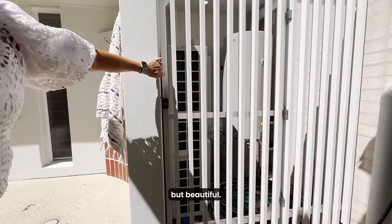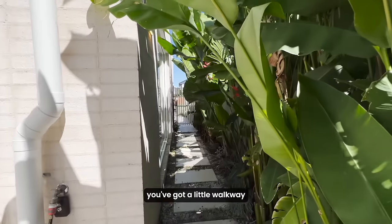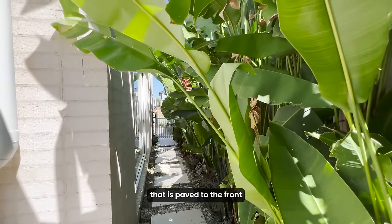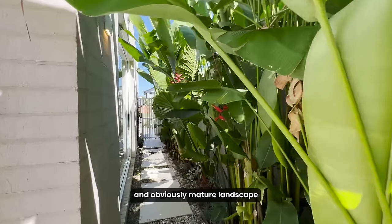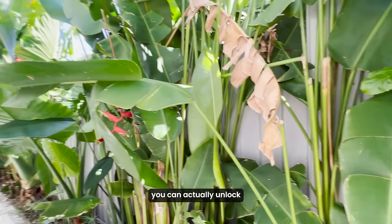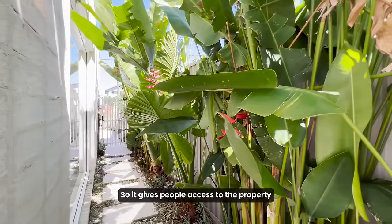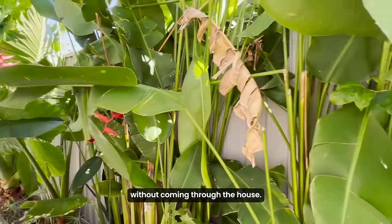It is low maintenance but beautiful. Down the side of the property here you've got a little walkway that is paved to the front and obviously mature landscaping down the side. That gate at the front you can actually unlock from inside the house both downstairs and upstairs, so it gives people access to the property without coming through the house.